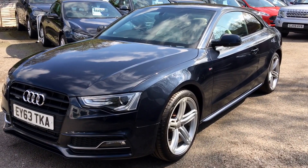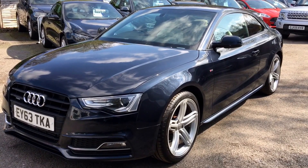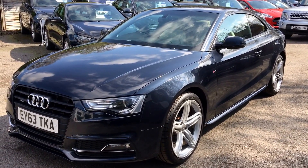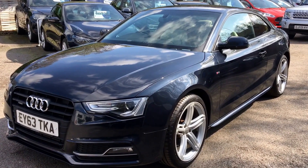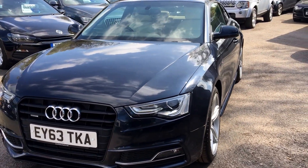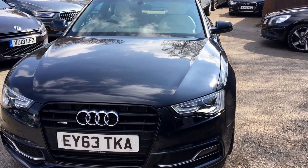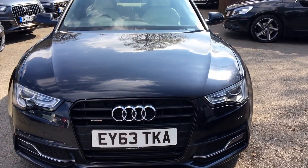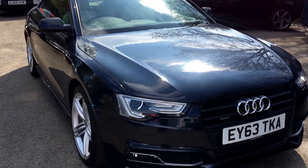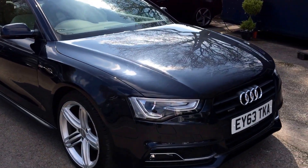Welcome to Berkshire Used Cars and our latest video for the Audi A5 Coupe 3.0L TDI Quattro Auto. This is the S-Line Black Edition model and it's the 245bhp engine rather than the smaller 205bhp. The car is finished in moonlight blue.